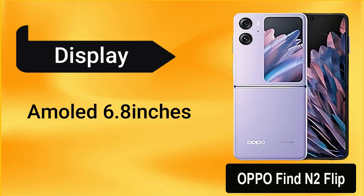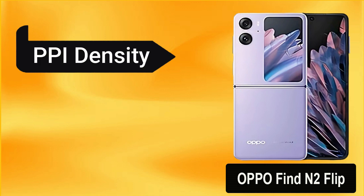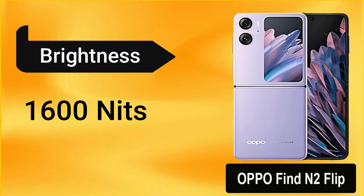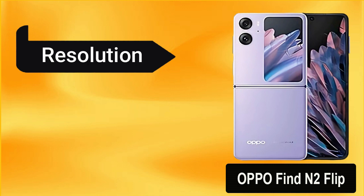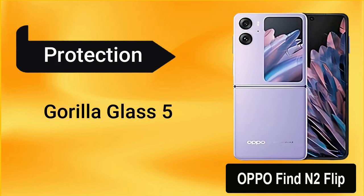The Oppo Find N2 Flip comes with an AMOLED display of 6.8 inches with a high refresh rate of 120Hz. It has 403ppi density, peak brightness of 1600 nits, a screen resolution of 1080 by 2520 pixels, and protection from Corning Gorilla Glass 5.